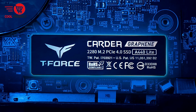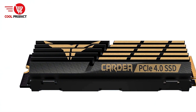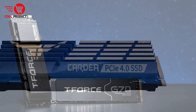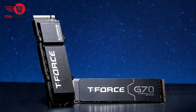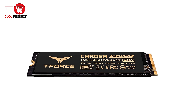Pros. Blazing fast speeds: with read speeds of up to 11,700 Mbps and write speeds of 9,500 Mbps, this SSD offers some of the fastest data transfer rates available. This makes it perfect for gaming, video editing, 3D rendering, and any task that requires rapid data access.